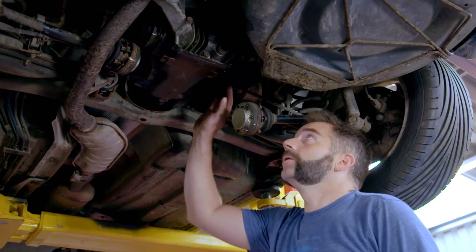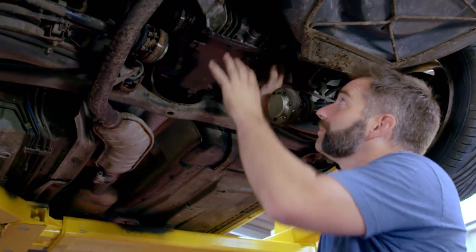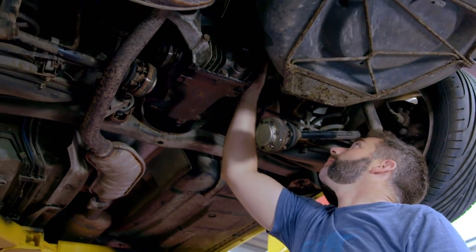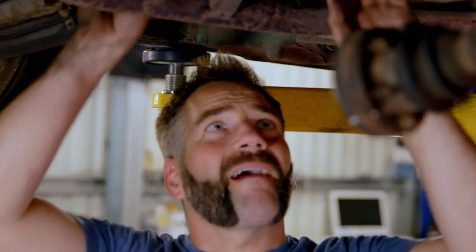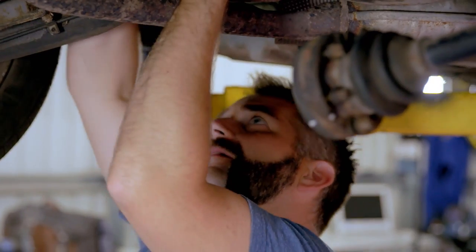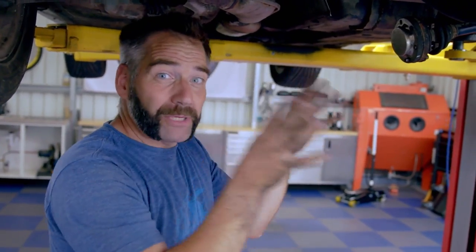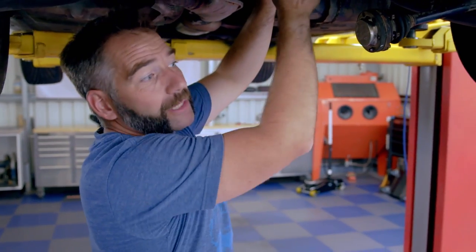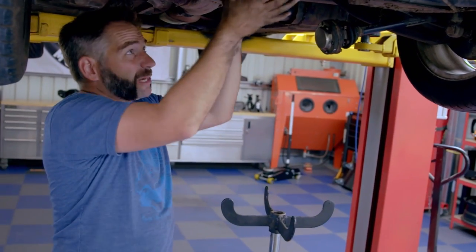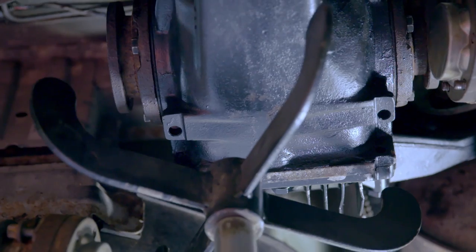Now onto the diff itself. There's one plug on the diff — it's actually a speed sensor, and if I forget to undo it when I drop the diff it's going to break those wires. Just a little squeeze and it's disconnected. The diff is held in by three big bolts which need to be loosened but not completely removed first. It's pretty serious heavy kit — I don't want to drop it on me — so I'm going to use a transmission jack to cradle it. If you're doing this at home, just make sure you're not underneath it.